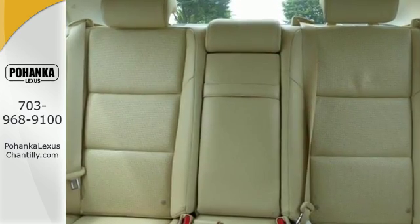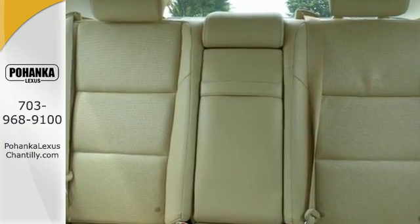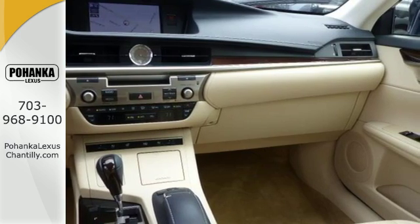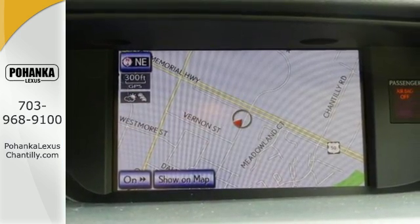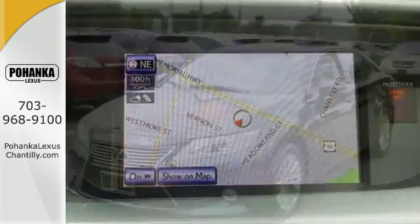It's a stunning work of technology with features like satellite radio, Bluetooth wireless and an emergency communication system. Other features include a garage door transmitter, multi-function steering wheel and USB port.